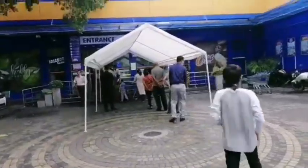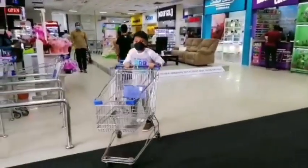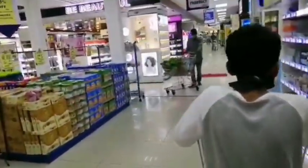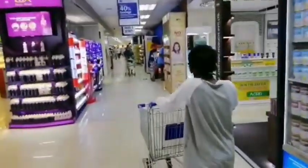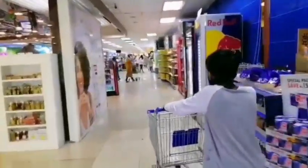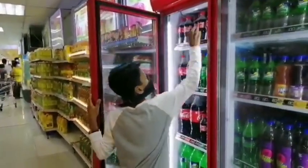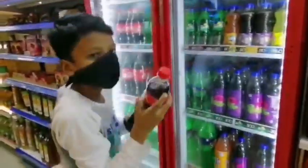I am going to go inside. Now I want to find Coke and Mentos. Here is the Coke bottle. I am going to take the medium bottles — two Cokes.